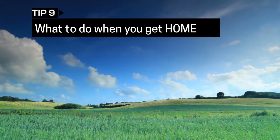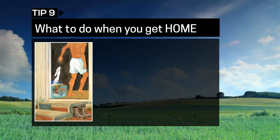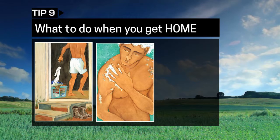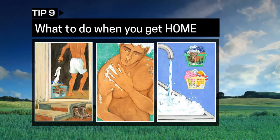To avoid putting your family at risk of pesticide exposure from your shoes or clothes, remove them immediately upon arriving home and take a shower. Shampoo your hair and bathe with plenty of water and soap. Also, make sure you wash your work clothes separately from the household laundry.